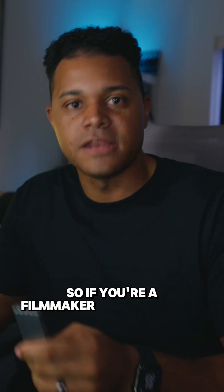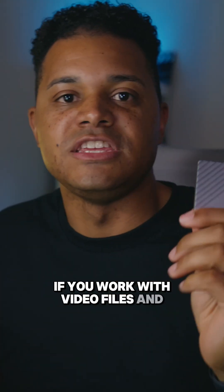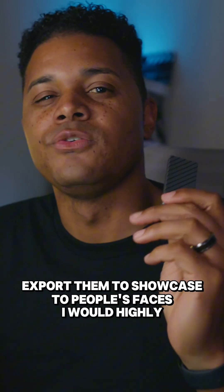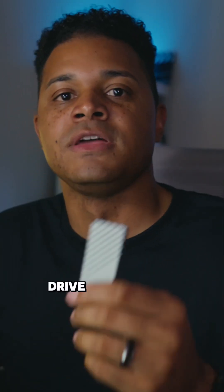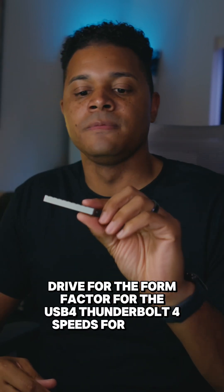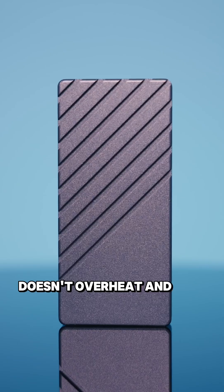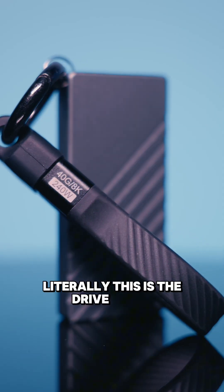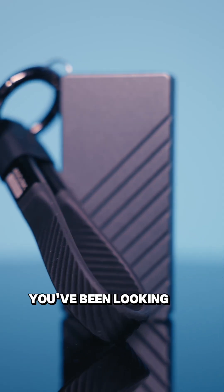So if you're a filmmaker, editor, content creator — if you work with video files and you need to edit them and then export them to showcase to people, I would highly recommend getting the PicoDrive for the form factor, for the USB 4 Thunderbolt 4 speeds, for how it doesn't overheat, and for the simplicity of the design. It looks cool. Literally, this is the drive I've been looking for, and I think you've been looking for it too.